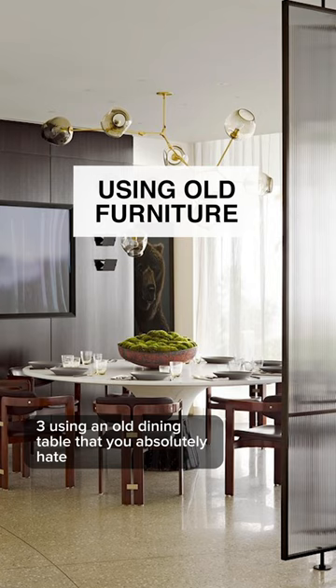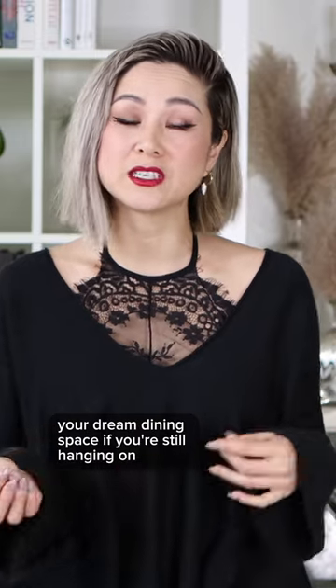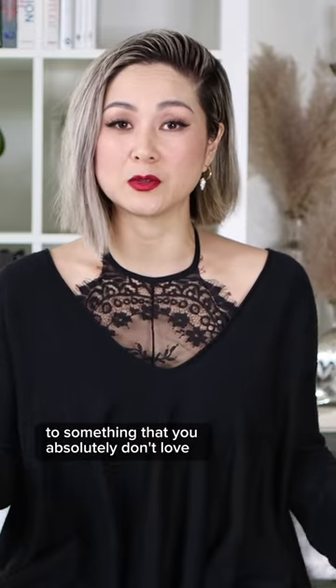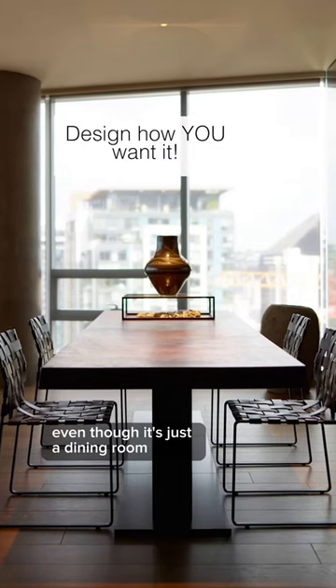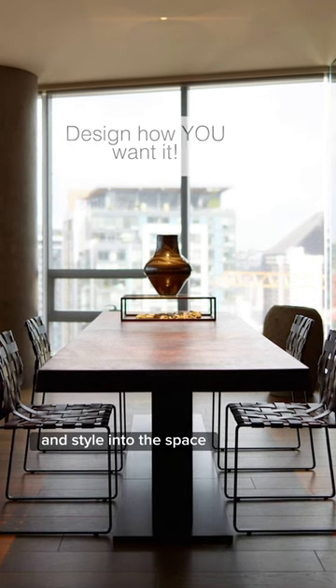Make sure your accessories are very meaningful. Reusing an old dining table that you absolutely hate — there is no way that you'll be able to design your dream dining space if you're still hanging on to something that you don't love. Even though it's just a dining room, it doesn't mean that you can't inject your personality and style into the space.